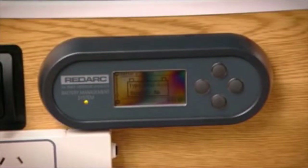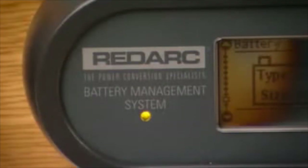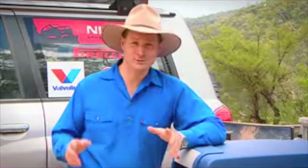I've found a product that takes the place of around five different gauges, sensors, and meters. Now all you outdoorsy types, you'd better be sitting down, because this is one product — the Redarc battery management system — that just might blow your woolly explorer socks right off.